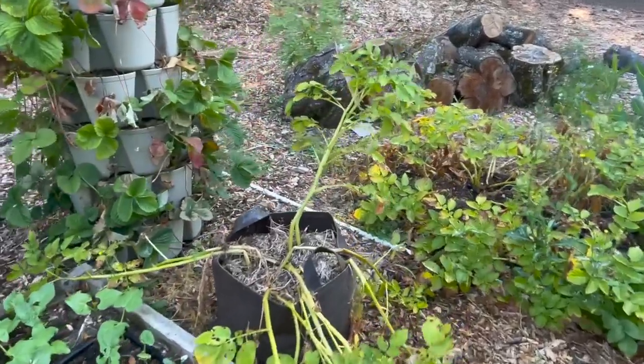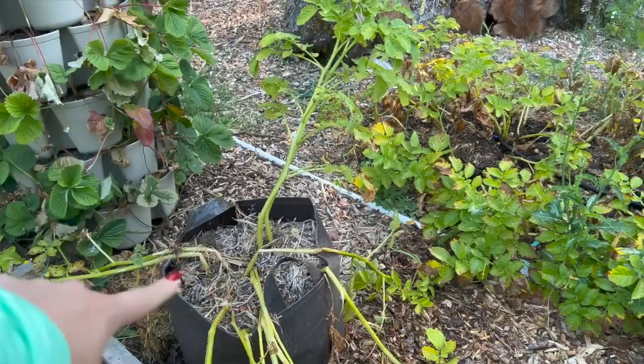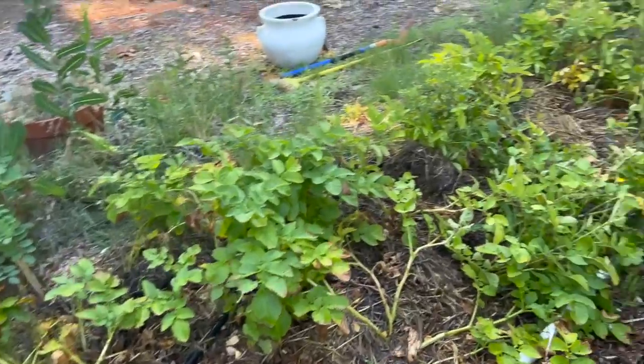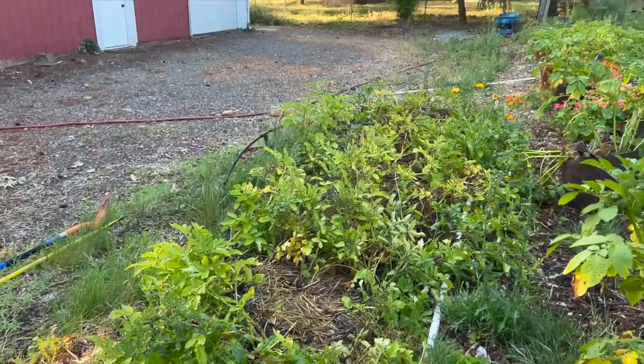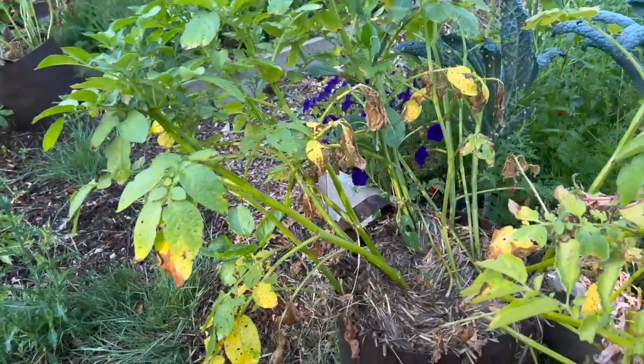Our potatoes in the grow bags are about ready to harvest, and our potatoes in the ground are about ready too. I'm going to wait for them to completely die back before we harvest, but you can see they're starting to die back. Potatoes are absolutely one of my favorite vegetables to grow because harvesting them is like a treasure hunt. I love digging them out of the ground and seeing what we get — sometimes it's abundant, sometimes it's a little lackluster, and you just never know until you start digging.